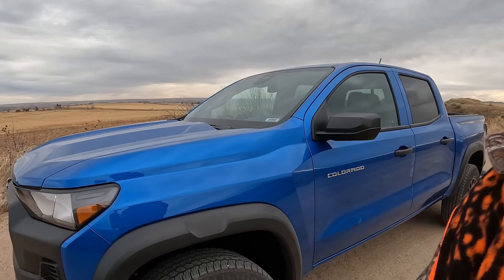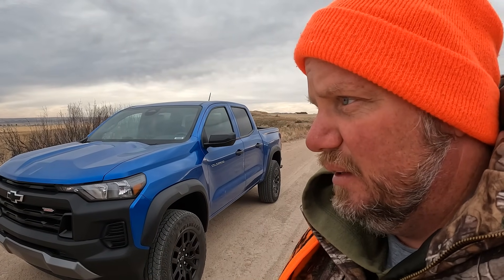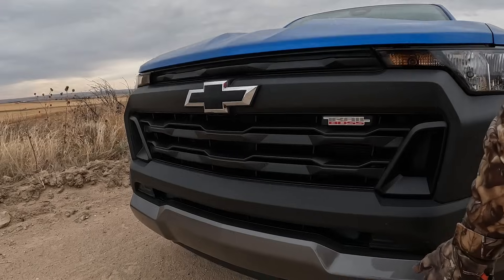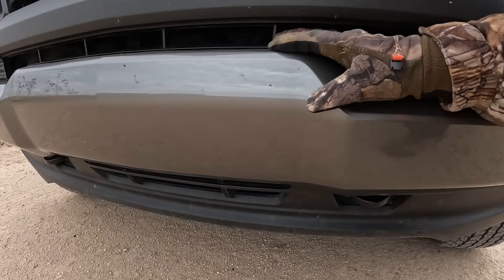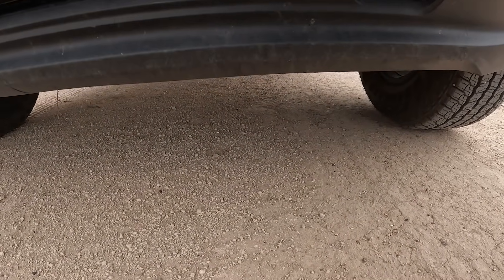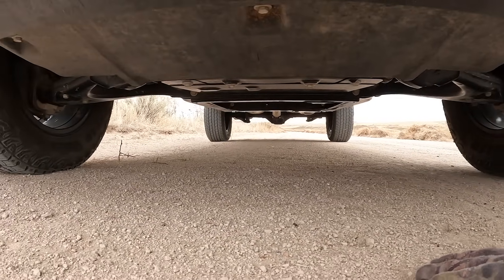Good morning. This is the Glacier Blue Metallic, the new 2023 Chevy Colorado. I have the plastic black trim here, a little bit of a skid plate, and an air dam. I wanted to see if there are any corn stalks in there — no, I don't see any. A little bit more of an air dam comes back. Let me change the view for you. I didn't get any corn stalks.